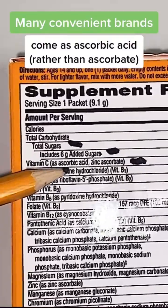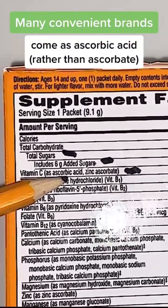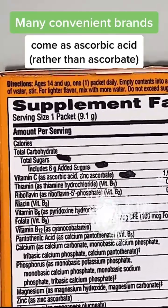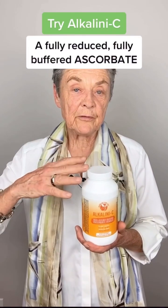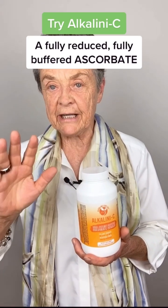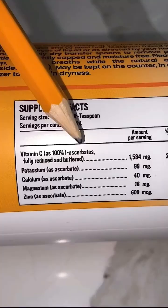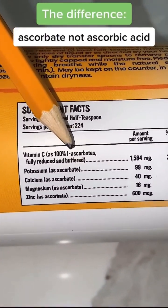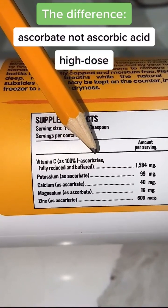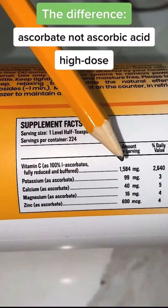And most importantly, this is in the form of ascorbic acid, while we always use ascorbate, the form of vitamin C that the body itself uses. This fully buffered, fully reduced ascorbate has been my number one repair agent for decades. It's the only vitamin C that I recommend. The form of vitamin C I use is a professional grade, fully buffered ascorbate, high dose, 1500 milligrams per half teaspoon.